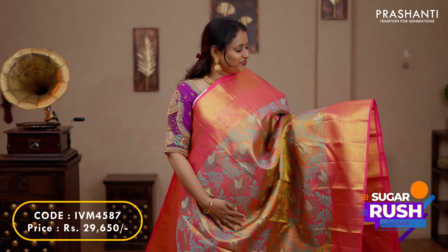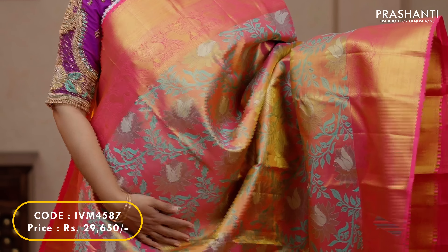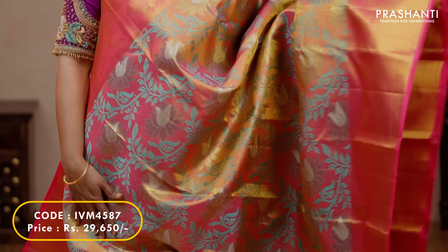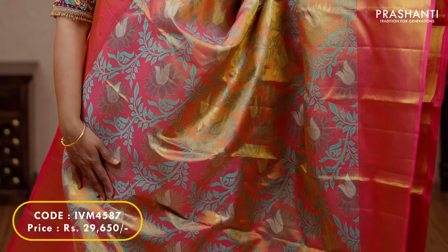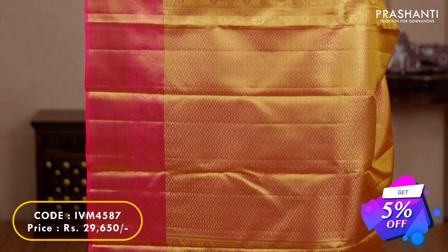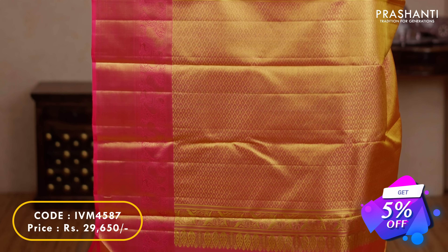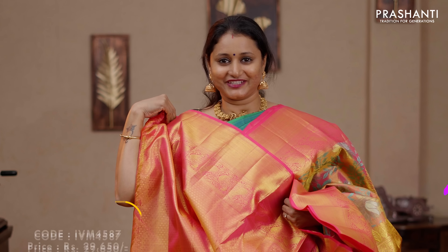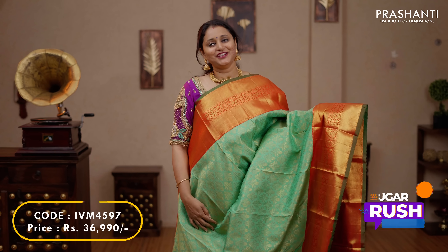Classic tissue Kanjivaram with rich korvai borders on either sides, with bhavanji and paisley patterns running along both sides of the borders. The body is in golden tissue with very pretty thread woven meenakari work with lotus pattern running throughout the saree. A rich contrast zari woven pallu and a matching tissue blouse, priced at $29,650.